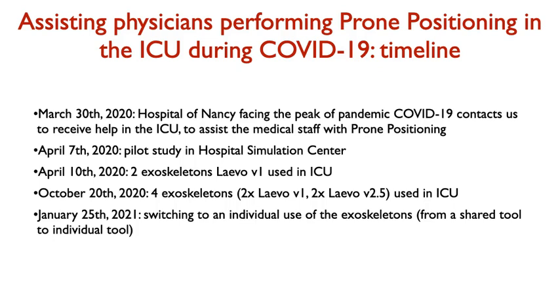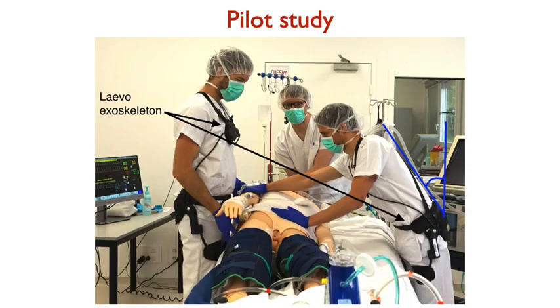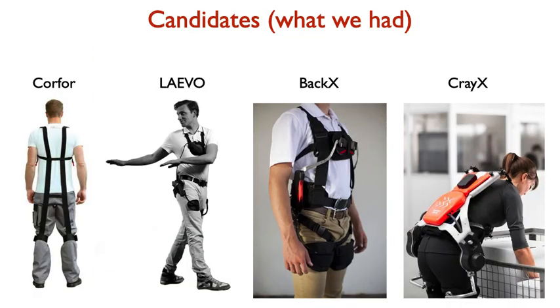The exoskeleton Laevo was selected after this pilot study and was used by two volunteers in the ICU. Then in the second wave in October, when the number of prone positionings increased significantly again, four Laevo exoskeletons were deployed in the ICU and have been used since by more than 60 different physicians. In the pilot study, we tested four different candidates: three passive exoskeletons — Score, Laevo, and Becker X — and one active exoskeleton, Cray X. Active means it is actuated, whereas the other three have no motors.